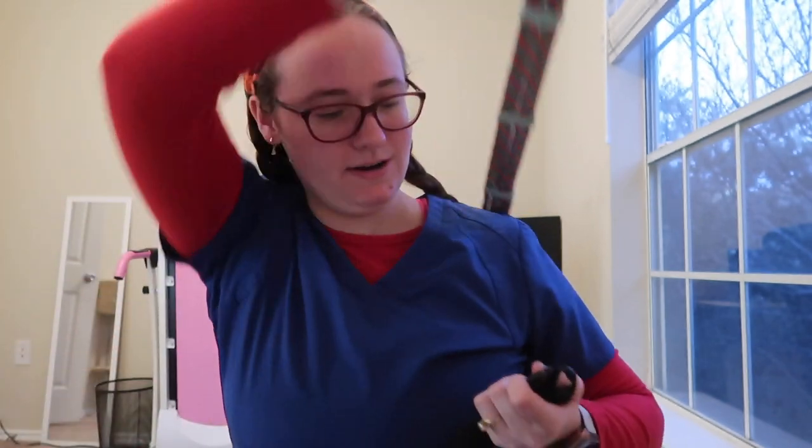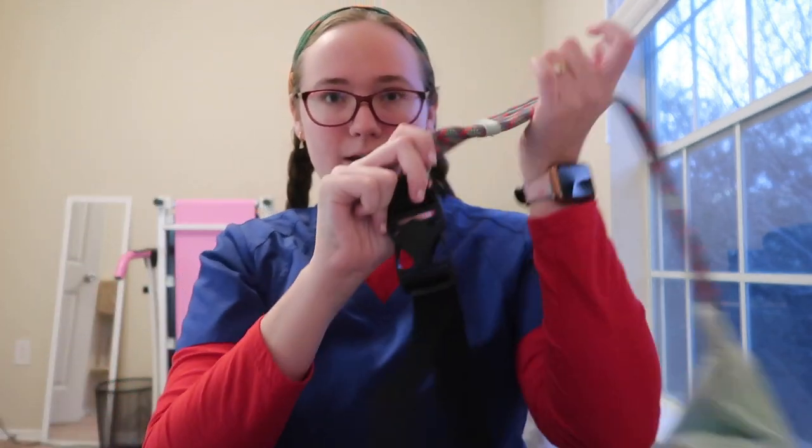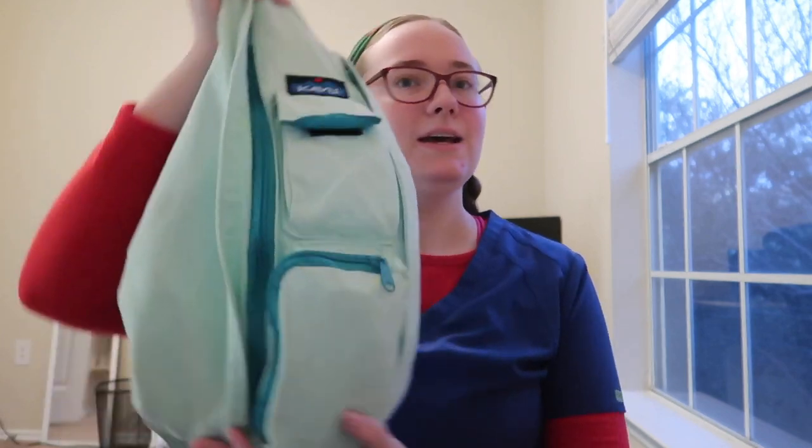I really like it because it's a crossbody, so it's really easy for me to carry. I also have my lunch box, my water, and some other random stuff I'm carrying into work. With a backpack, when I'm holding a lot of stuff in my hands it's a little harder to put on. It does have this little snap here that you can take off and clip, so if you want to take it off you can.